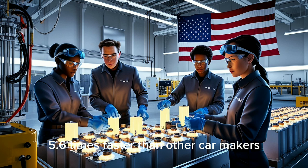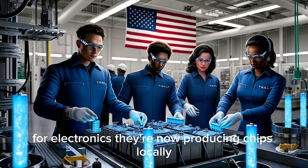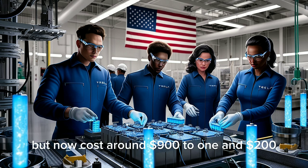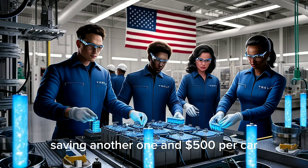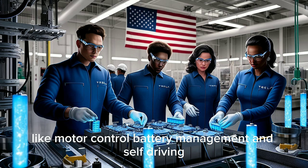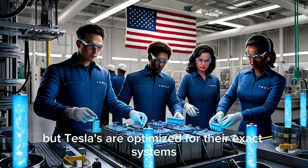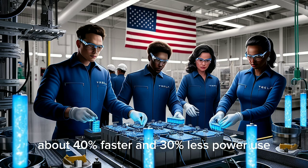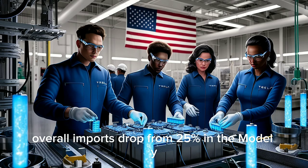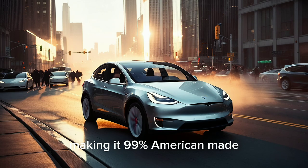Tesla's system allows them to turn capital around 5.6 times faster than other car makers. They're also cutting dependence on China for electronics by producing chips locally in partnership with Texas Instruments. These chips used to cost $2,000 per set when imported, but now cost around $900 to $1,200, saving another $1,500 per car. Tesla's custom chip designs are optimized for specific car functions like motor control, battery management, and self-driving — about 40% faster processing and 30% less power use, adding around 15 to 18 miles per charge. Overall, imports drop from 25% in the Model Y to nearly 2% in the Model 2, making it 99% American-made.